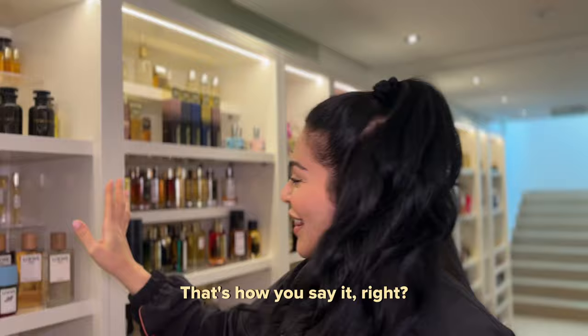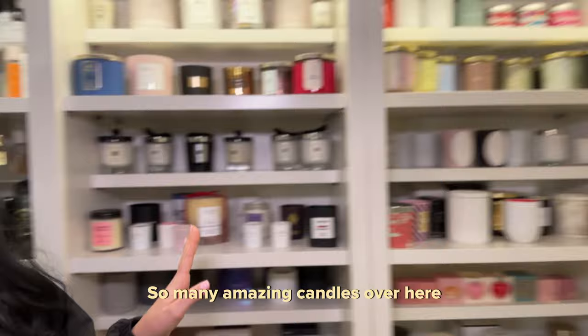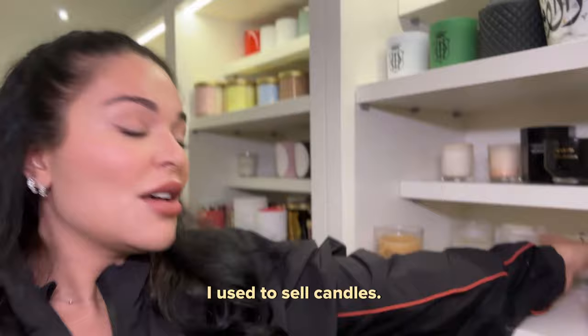I should just leave this one shelf, right? Now I'm going to show you guys our candle section. So many amazing candles over here, which I love. I love candles so much. These are candles I made myself a long time ago — I used to sell candles. It was one of my side hustles.